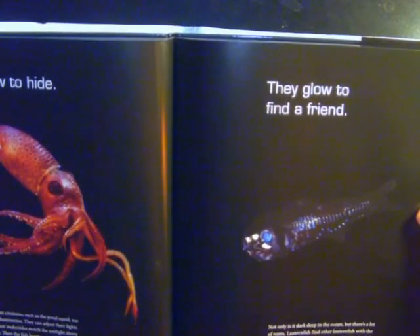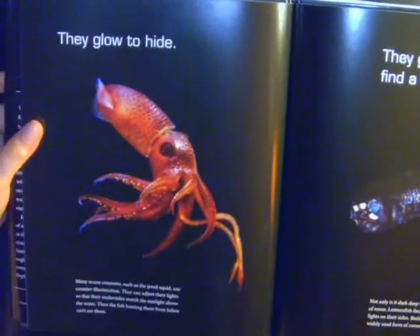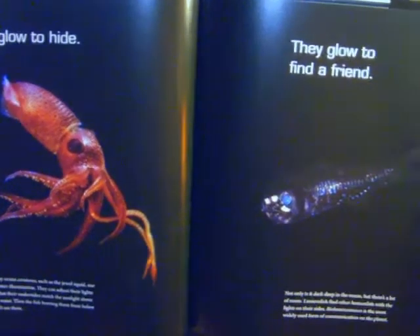They glow to hide. Many ocean creatures, such as the jewel squid, use counter illumination. They can adjust the lights so that their undersides match the sunlight above the water. Then fish hunting them from below can't see them.